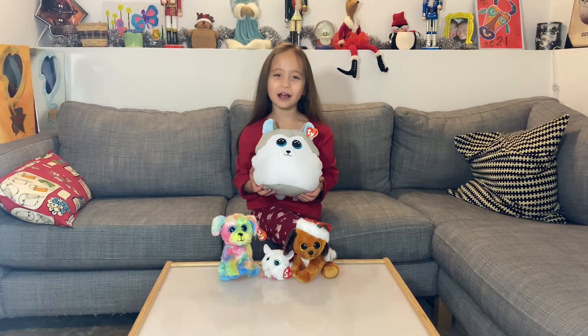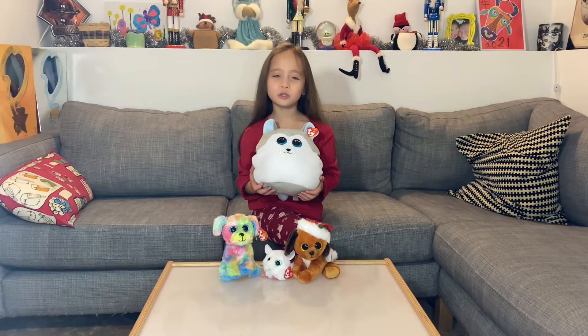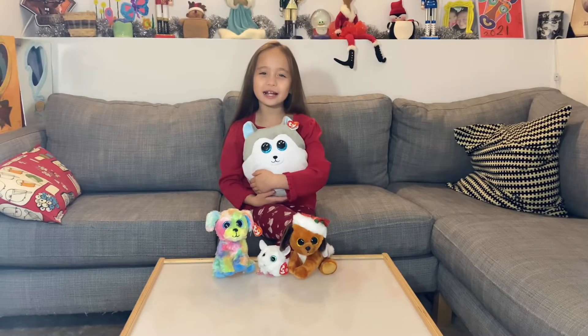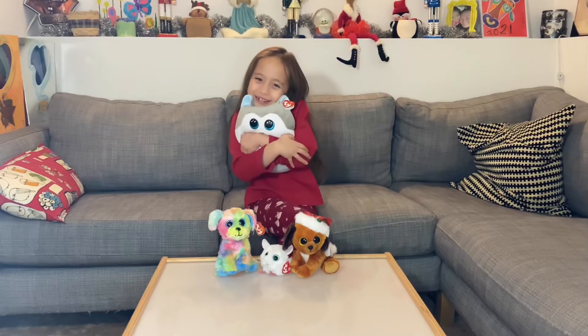Last but not least, I got gifted a Ty Squishaboos. His name is Lush. And he has glittery blue eyes. So squishy!